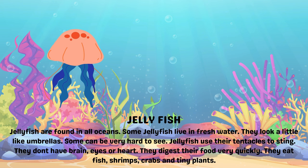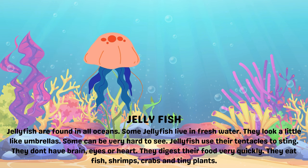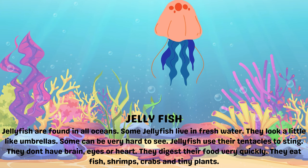Jellyfish. Jellyfish are found in all oceans. Some jellyfish live in fresh water. They look a little like umbrellas. Some can be very hard to see. Jellyfish use their tentacles to sting.